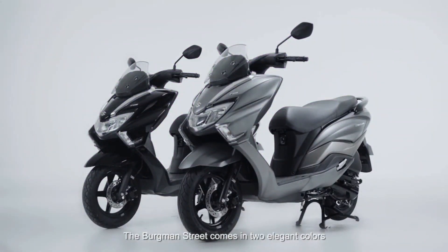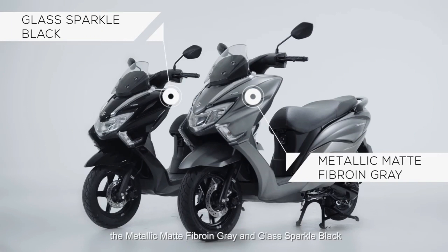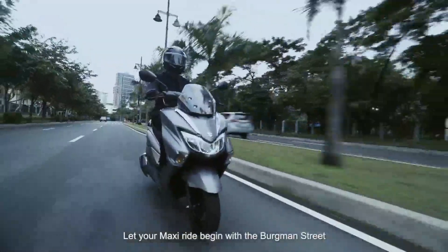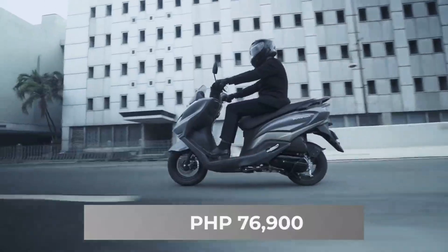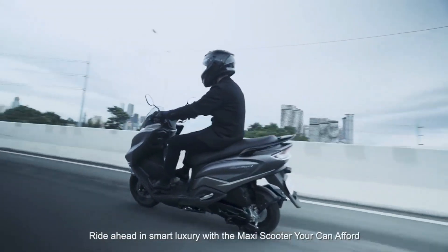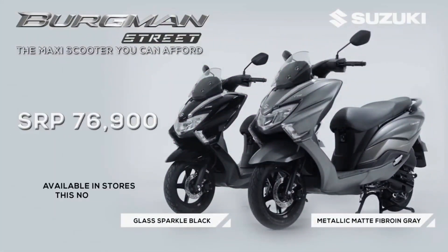The Bergman Street comes in two elegant colors: metallic matte fibro-engray and glass sparkle black. Let your maxi ride begin with the Bergman Street for only 76,900 pesos. Ride ahead in smart luxury with the maxi-scooter you can afford. The Bergman Street, available this November.